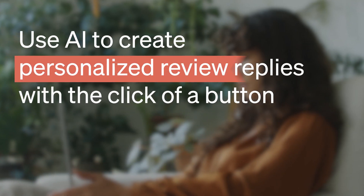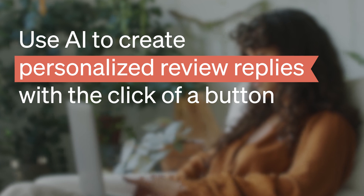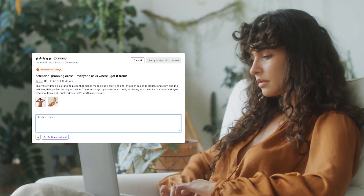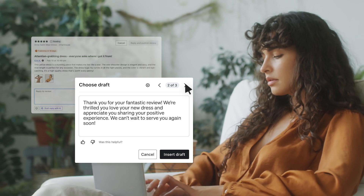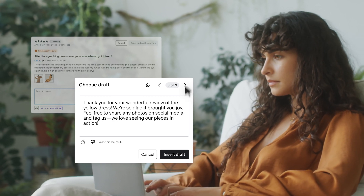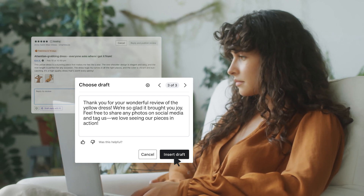In Klaviyo, you can use AI to create personalized review replies with the click of a button. When any new review comes in, Klaviyo's AI will automatically generate a series of replies, saving you time and helping you respond to customers faster.